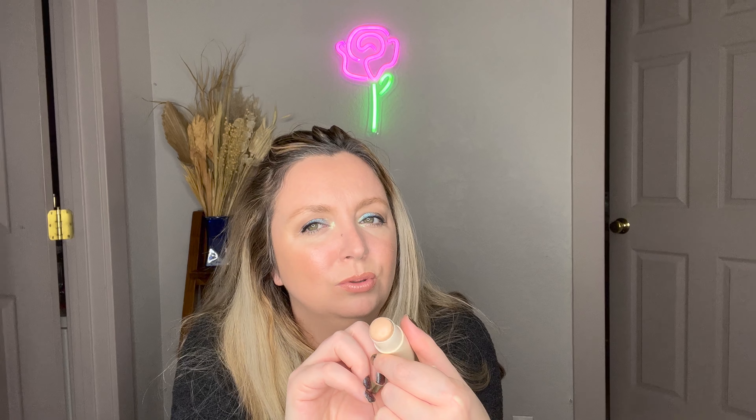Another product from Merit is their cream highlighter — the Kava Highlighting Balm. Everyone's loving this. I have the shade Clay, which is kind of their most cool-toned icy shade. I really love it — it gives a nice glow. It's not enough of a highlight if I really want to be highlight-y, but it's super natural.